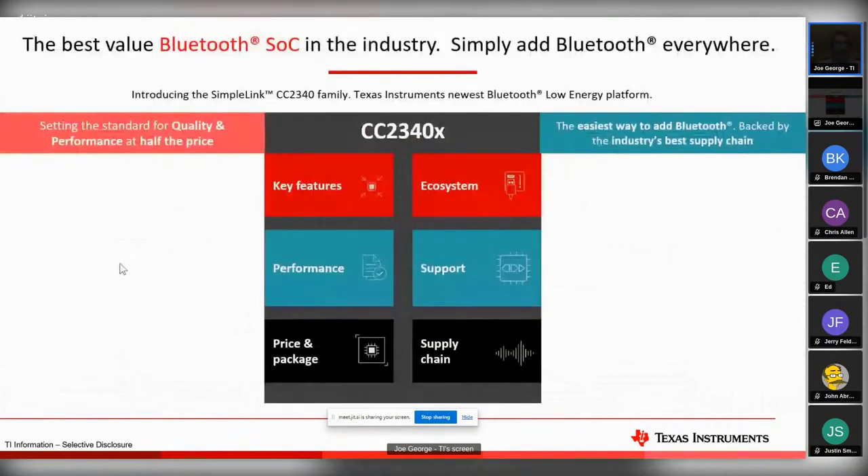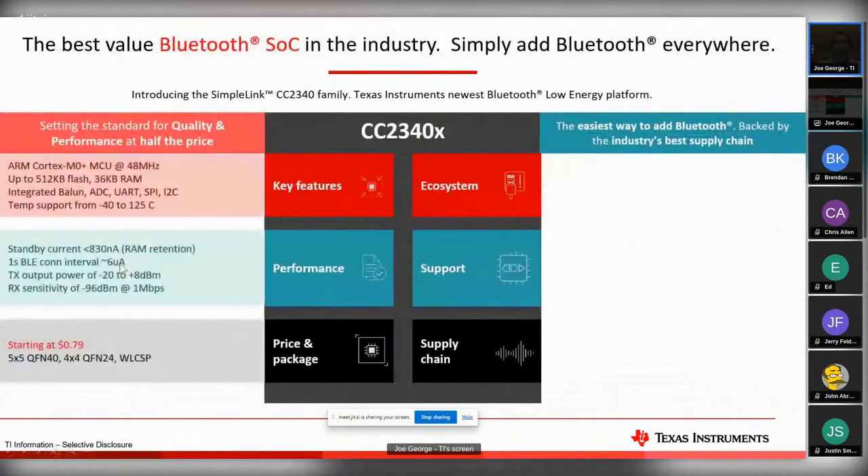The first place that we often see IoT is Bluetooth, and especially Bluetooth LE. People like using Bluetooth LE. There's a bunch of CC devices out there, and this is actually a soft marketing release that we're having on a CC23 4X family.